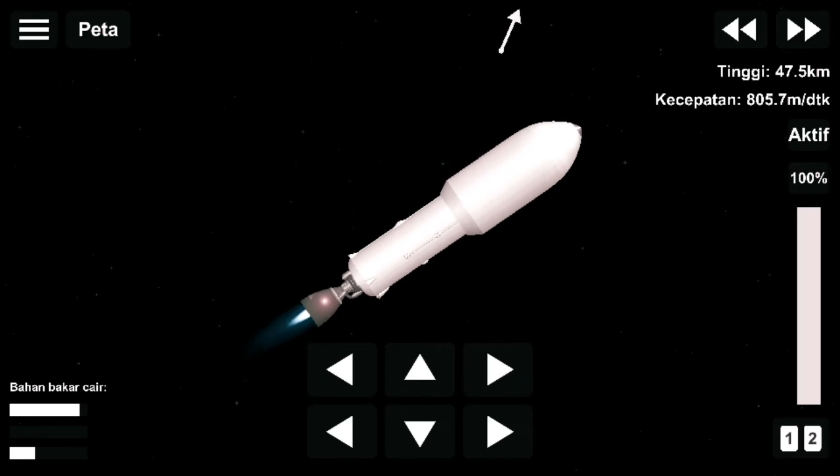Now coming up in about 25 seconds, we're going to have fairing deploy. Those fairing halves are going to split away from stage two and make their way down to Earth. Stage two will continue on with the Mirri Petit satellite onto its parking orbit.